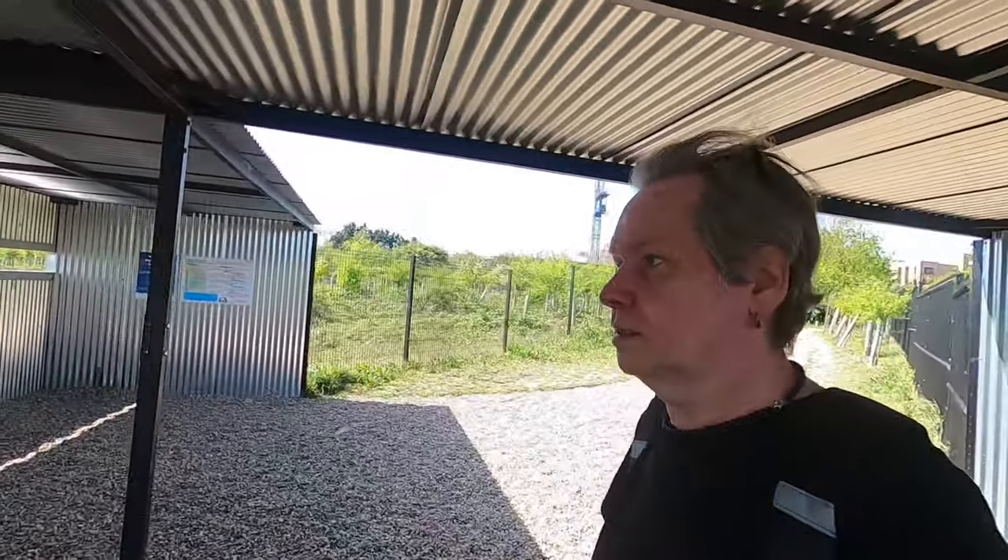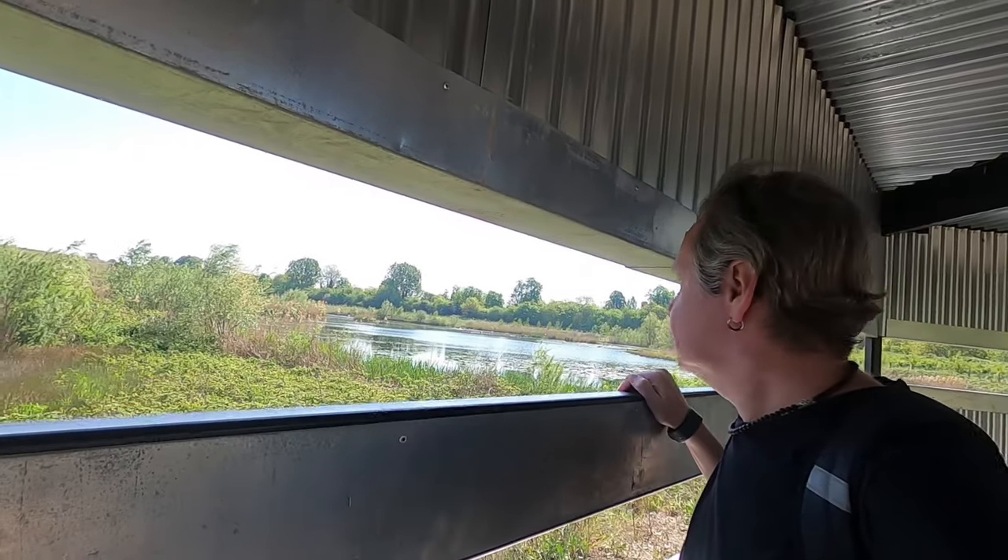I believe Croydon is just like two miles that way. We're right in the middle of suburbia here, and to have all this — amazing.